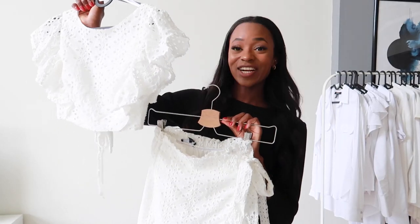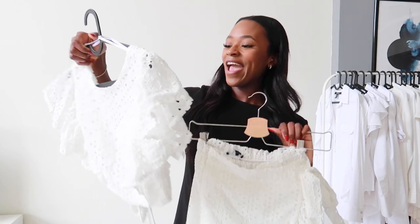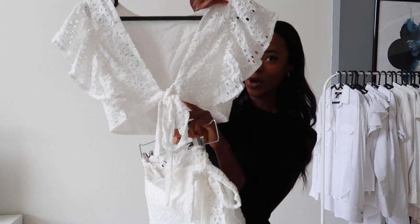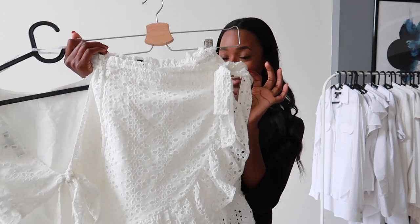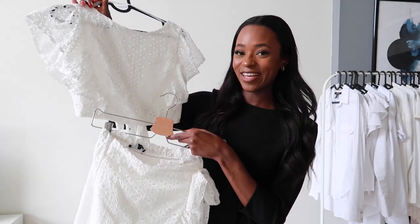So the first item is actually a set — it is a top and then a matching skirt. I love this top so much. Look at the back, it's open and then you just tie it into a bow here, and then the skirt is like a wrap skirt and you also tie it here. I thought this set was so cute, so let me show you what they look like.